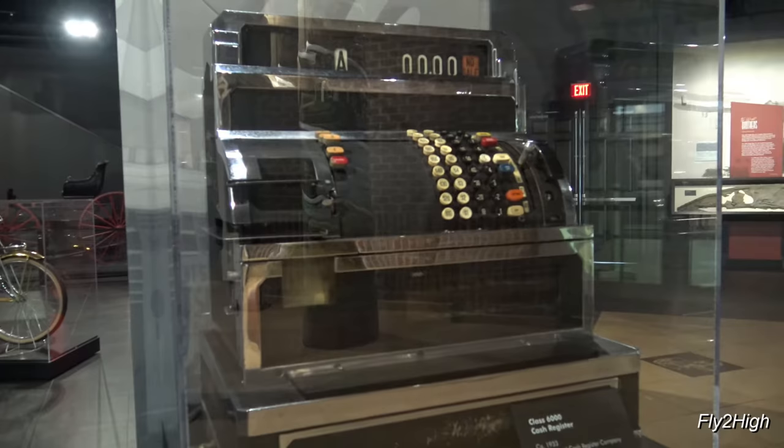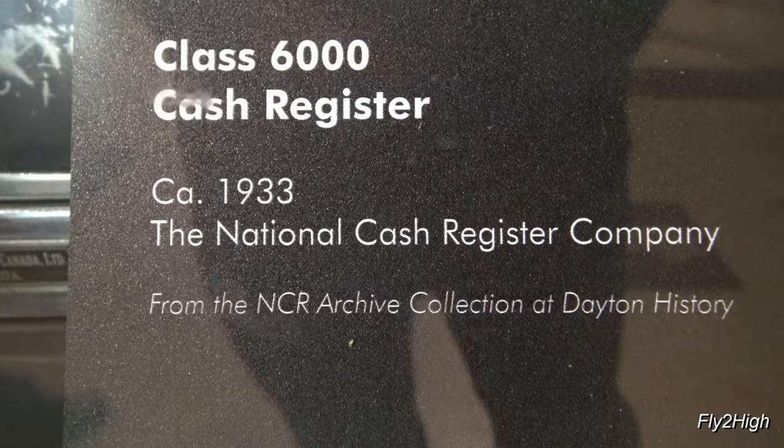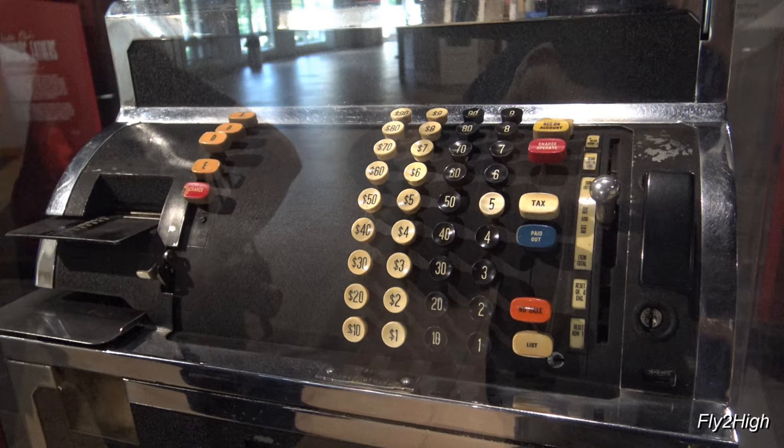One of the first things I find is this cash register, because Dayton is home of the National Cash Register Company. I am quite familiar with this machine, because the gas station I worked at in the 1970s had one just like it. It says this is a Class 6000 register — yep, looks pretty familiar.